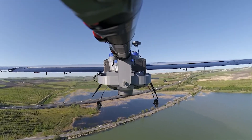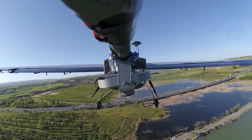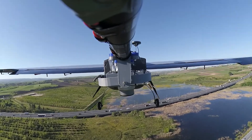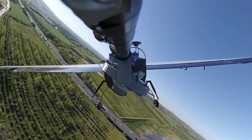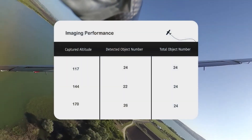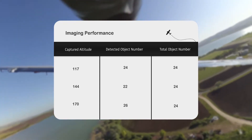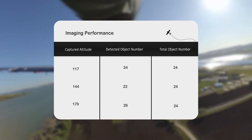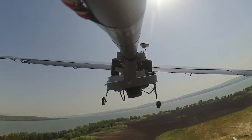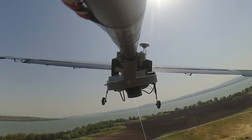The Sony Alpha 6500 with a 16-50mm lens is used in the imaging system. In a captured image, the aspect length of an object must be at least 20 pixels to be detectable. Objects of sizes 11 to 40 inches were tested, and images were captured from 140, 170, and 200 feet. Out of 24 objects captured from these heights, 24, 22, and 18 were detected successfully, respectively. The shutter speed is set to 1/2500, and focus, ISO, and other adjustments are changed during shooting.